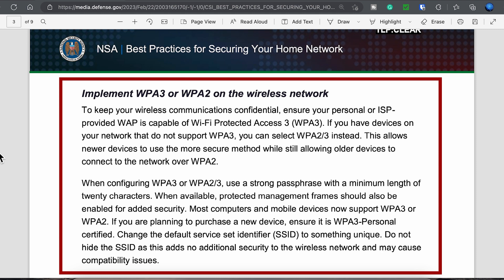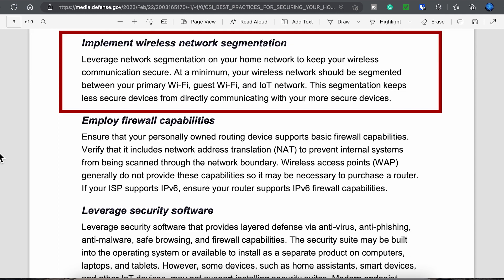This has been heavily debated for years, but I've never really found much value in hiding my SSID, despite many sources recommending it. It's kind of interesting to me that the NSA is recommending not hiding it. To add security to your wireless network, utilize strong network segmentation on your home network to keep your wireless communication secure.